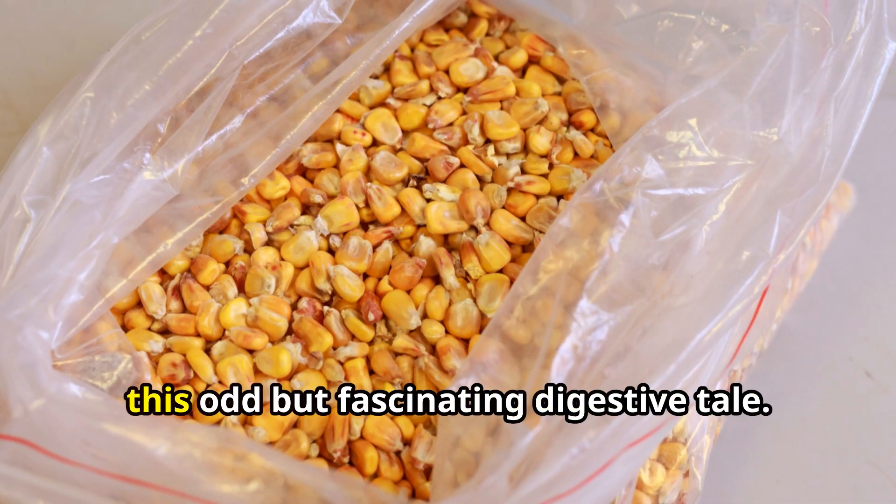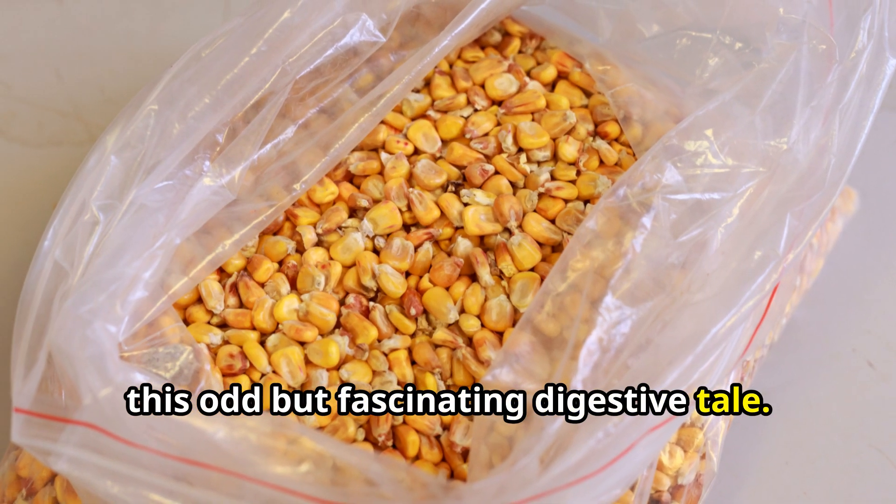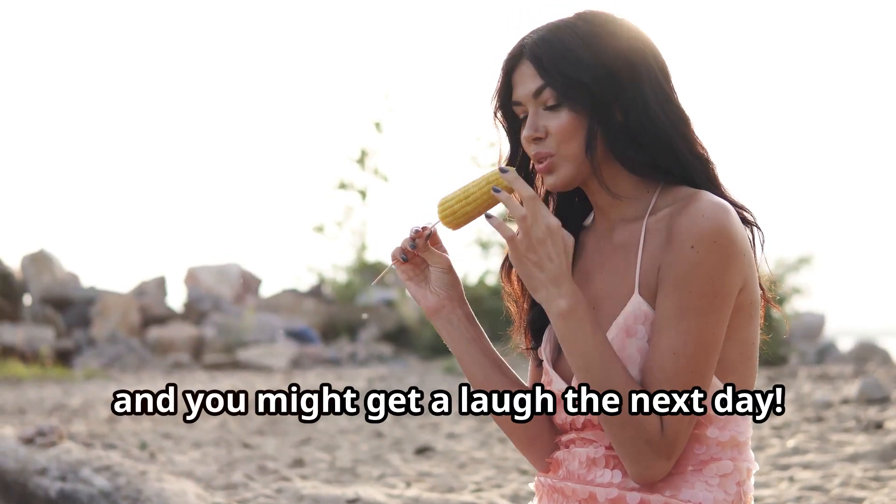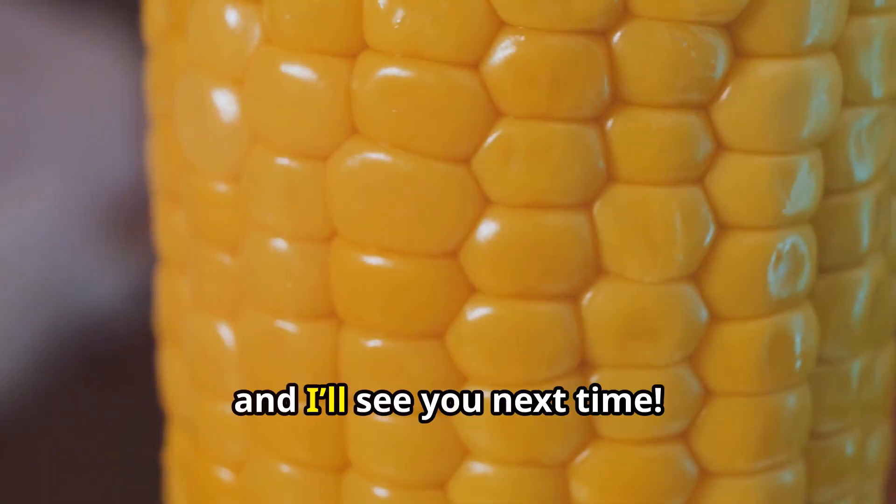Thanks for joining me today to uncover this odd but fascinating digestive tale. Keep eating that corn — your body will thank you for the fiber, and you might get a laugh the next day. Stay curious and I'll see you next time.